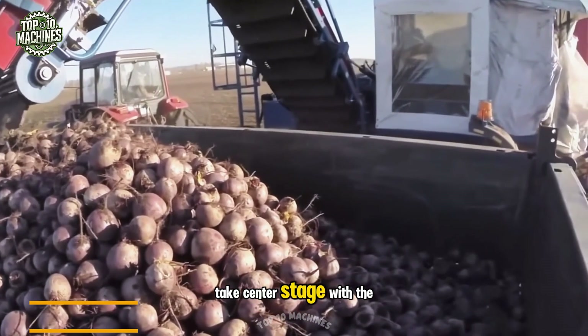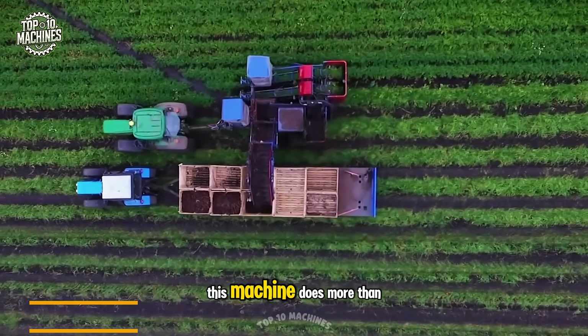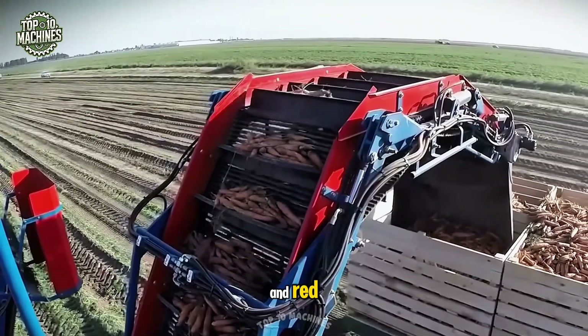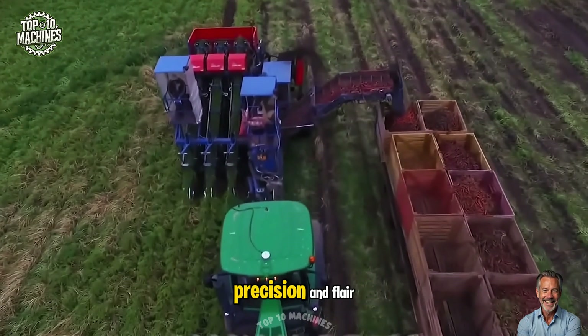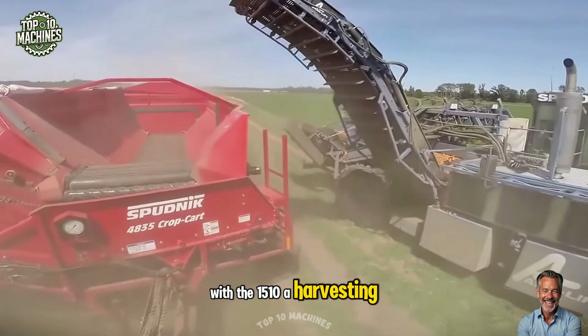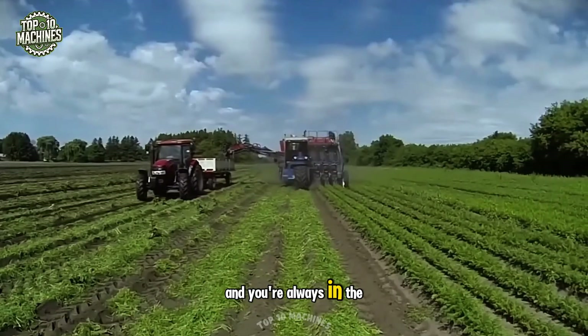Take center stage with the AsaLift CR-1510A, a beet and carrot harvester. This machine does more than harvest — it transforms everyday routines into vibrant parades of orange and red. With each pass, it coaxes crops from the earth with grace, precision, and flair. Say goodbye to back-breaking labor. With the 1510A, harvesting becomes a colorful event where technology meets poetry, and you're always in the spotlight.